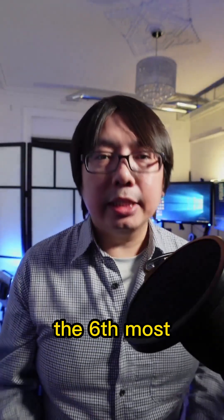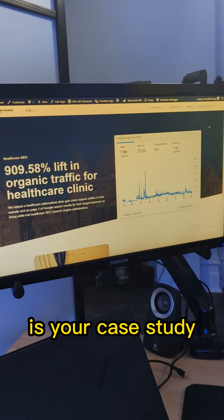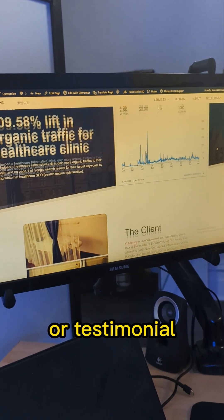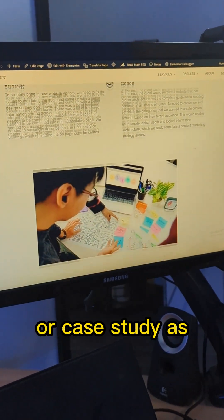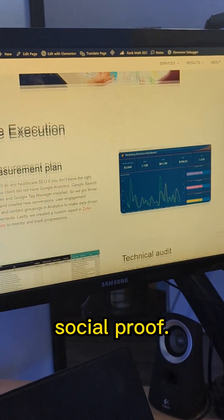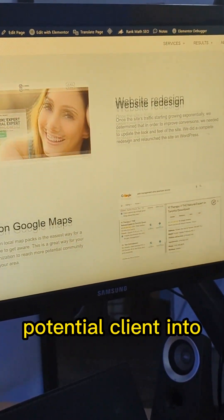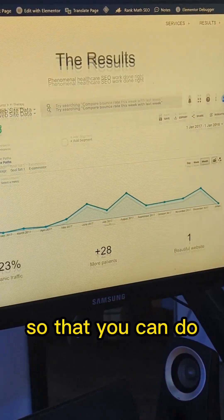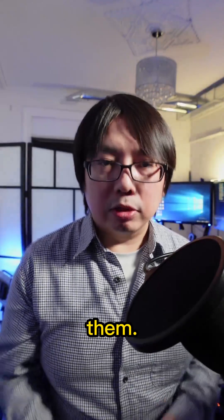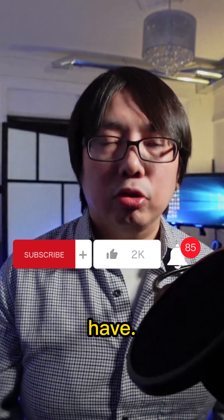Last but not least, the sixth most important page you should include on your website is your case study or testimonial page. I often like to include as many testimonials or case studies as possible because this is social proof — it is the last push to move your potential client to the contact page to schedule an appointment so that you can do business with them. If you want a successful business, these are the most important pages you should have.